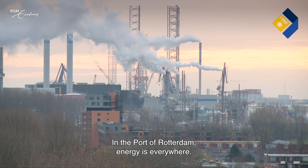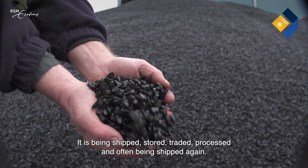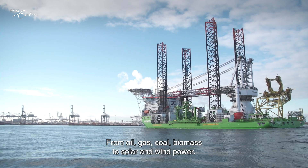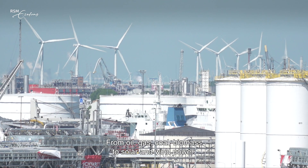In the port of Rotterdam, energy is everywhere. It is being shipped, stored, traded, processed and often being shipped again. From oil, gas, coal, biomass to solar and wind power.